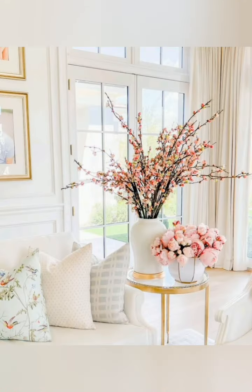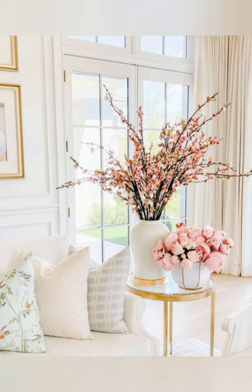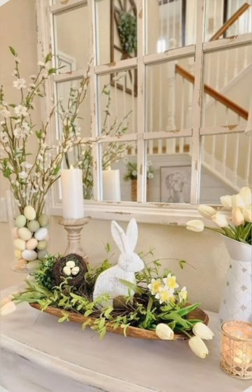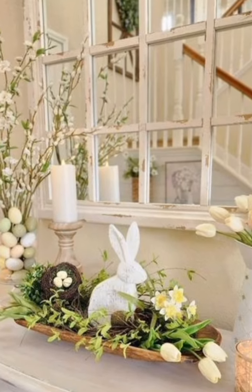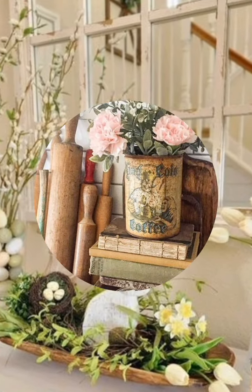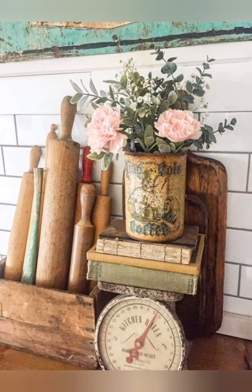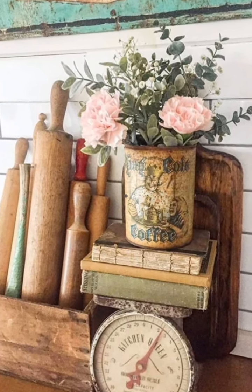Number fifteen: spring cleaning — declutter and deep clean your cottage to welcome the new season with a fresh start. Consider donating items you no longer need and organizing storage areas for a cleaner, more spacious feel. Number sixteen: add splashes of green — introduce more greenery into your space with potted plants, hanging planters or even a small indoor herb garden to bring the freshness of nature indoors.